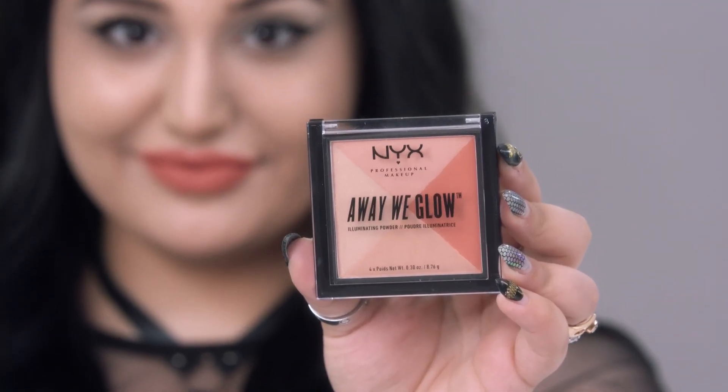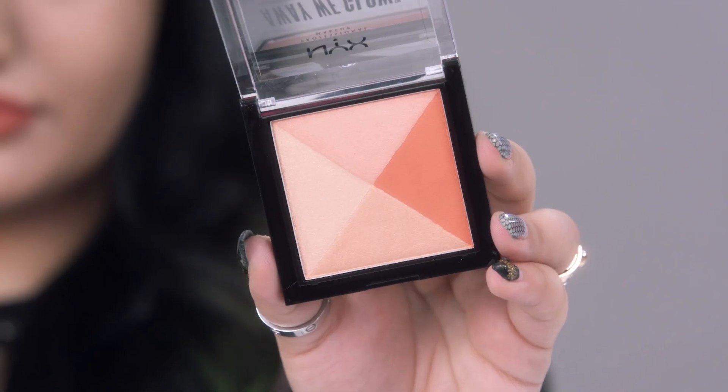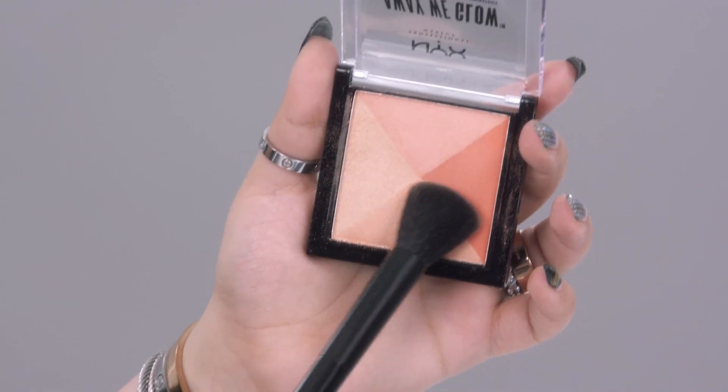The Away We Glow Illuminating Powders come in six gorgeous shades. Each pan has four shades that vary from a matte to shimmer finish. You can combine all four or use them one by one.